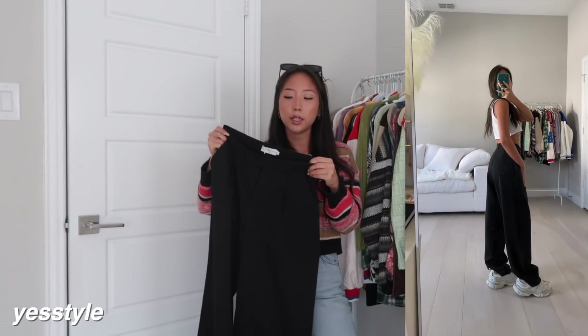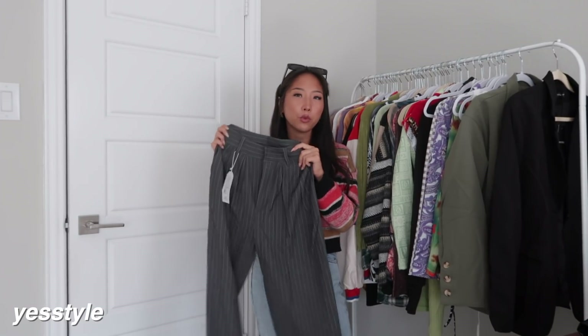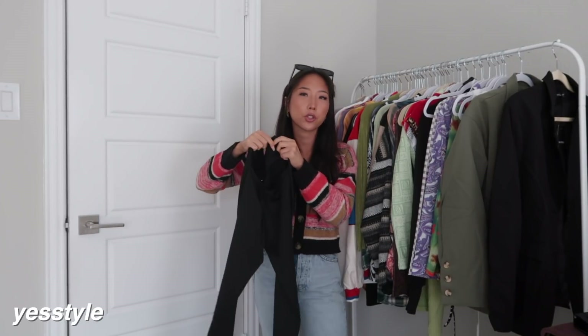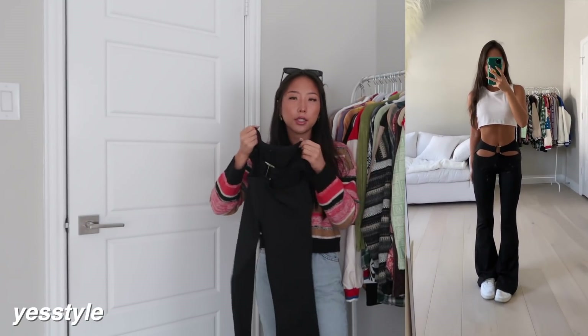Moving on to bottoms for YesStyle — starting with trousers. I picked up two different ones: the first is a basic black trouser with an oversized baggier fit. It's a perfect fit on the waist, and for reference I'm a 24 and this is a size small. The other trousers are gray striped ones — I love the fit, it's perfect on the waist, more of an oversized fit, and it has pockets. I also got another pair of black bottoms — flare style pants with a little cutout detail on the front, stretchy, size small, in a thinner material similar to a swimsuit material.